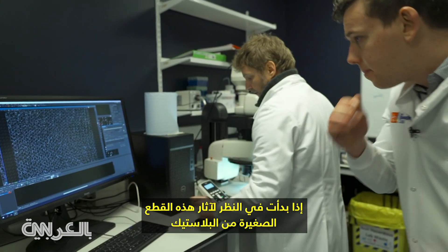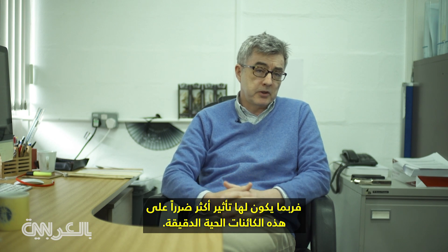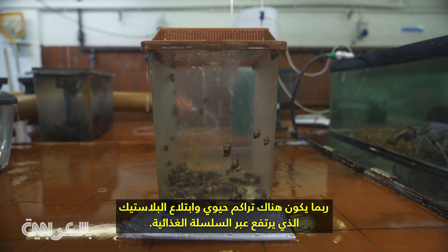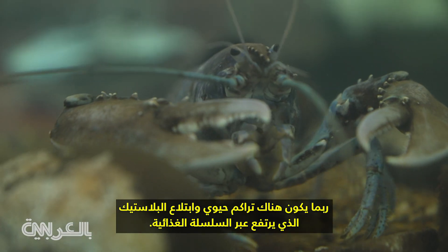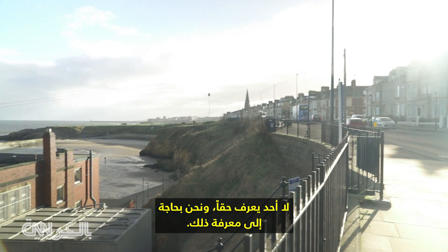If you start to look at the effects of these tiny pieces of plastic on very small organisms — bacteria, protozoans, plankton in our oceans — then perhaps they have a more damaging effect on these tiny organisms. Perhaps there is bioaccumulation and the ingestion of plastic which goes up through the food chains. Nobody really knows and we need to find out.